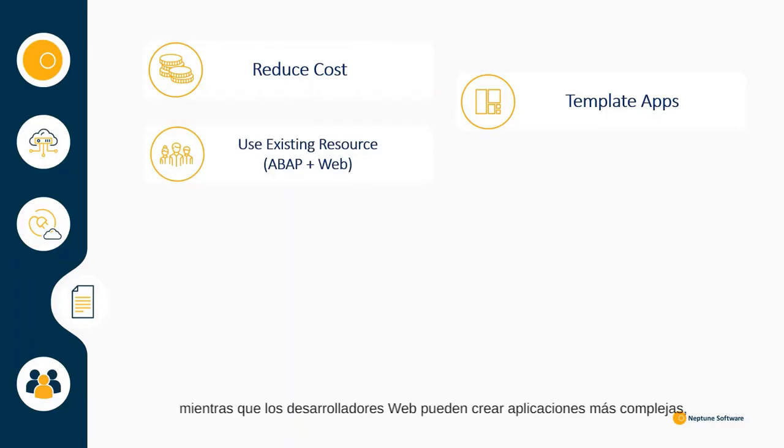whilst your web developers can create more complex applications, consuming the APIs the app developers have already created. You don't have to invest large sums of money buying in specialist skills or outsourcing.